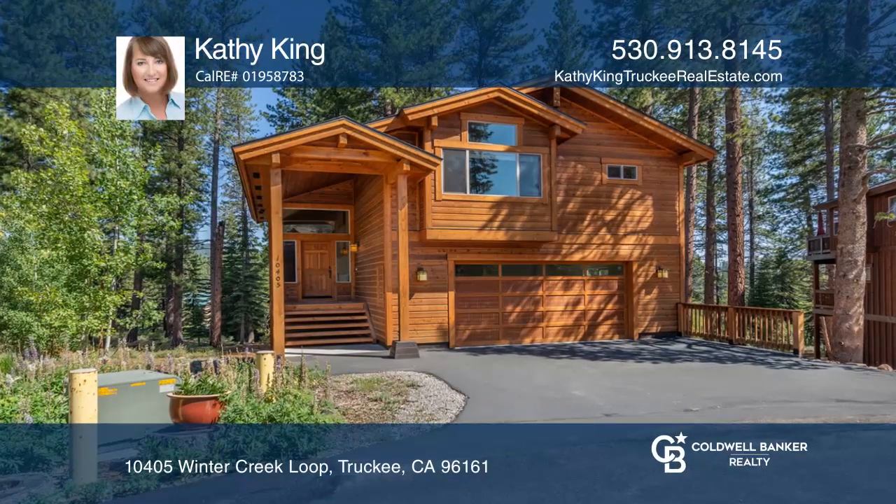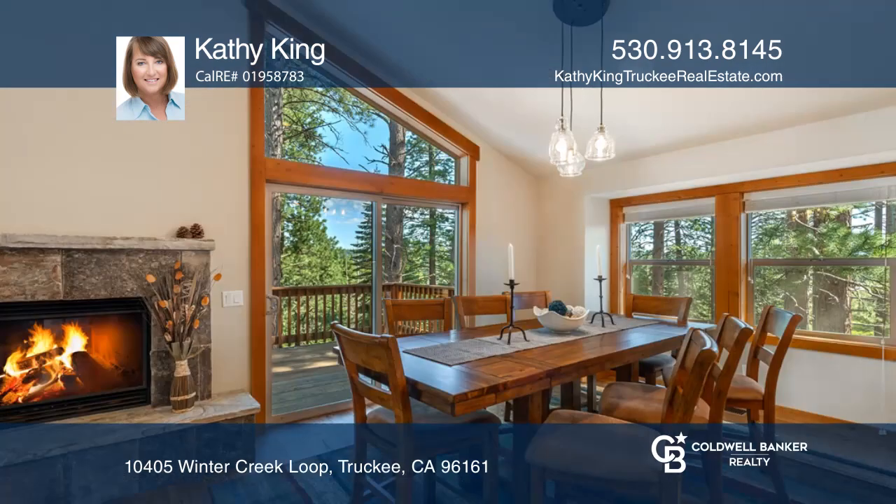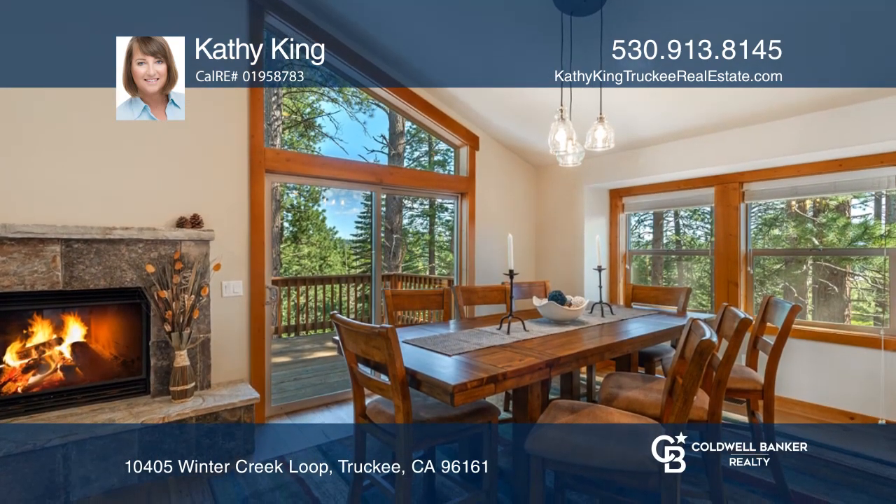Come see this beautiful home. It was built in 2004 with approximately 2,690 square feet, three bedrooms, three bathrooms, and a huge bonus room.